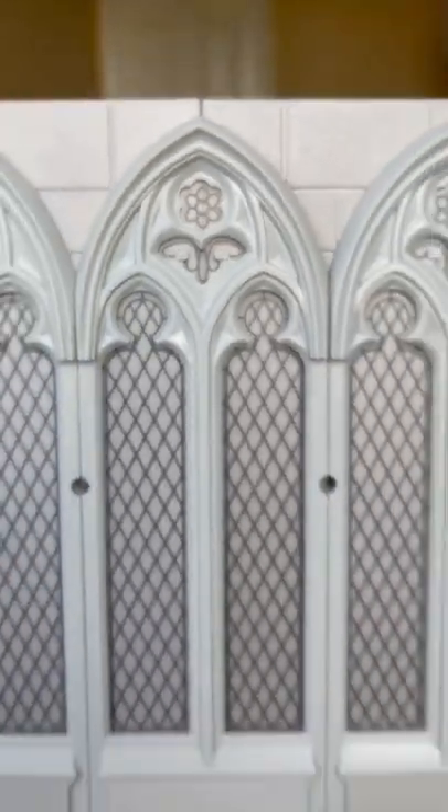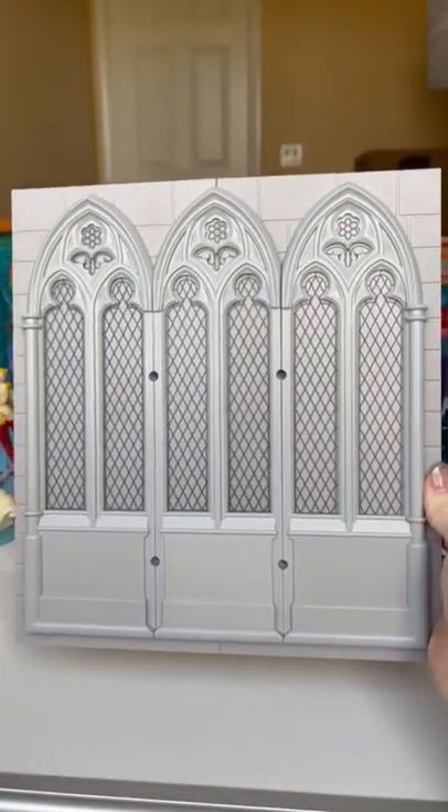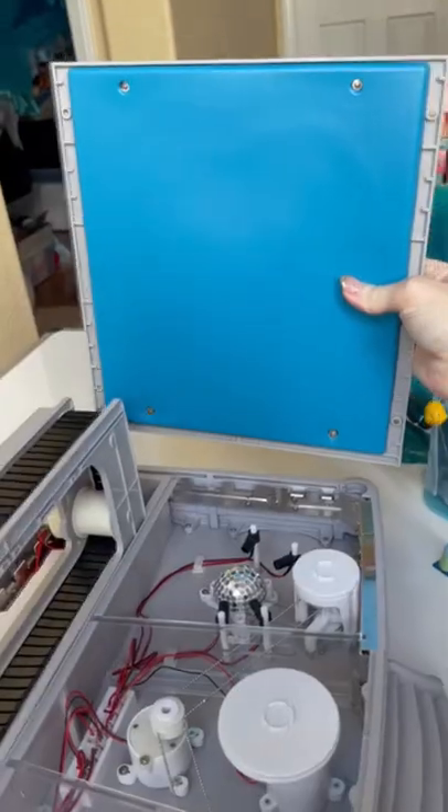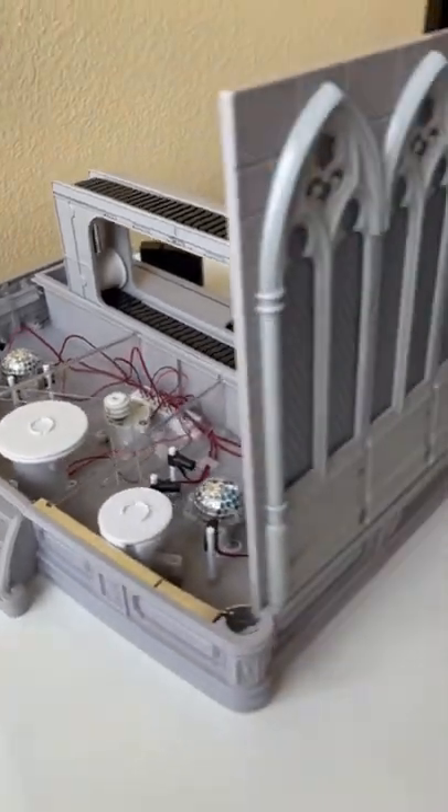The very exciting part is that we're actually going to put the walls up on the theater today. This blue thing is going to go on the back first, and once we're done with that, we're going to set up our wall. After all this time, it's finally starting to look like something.